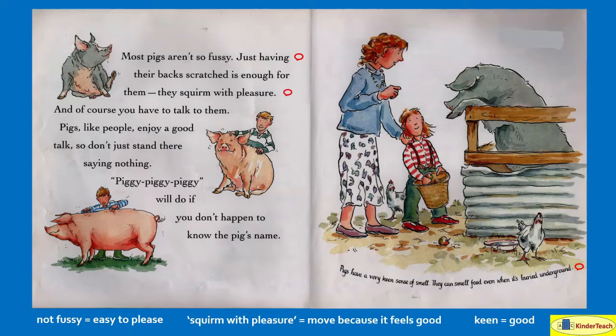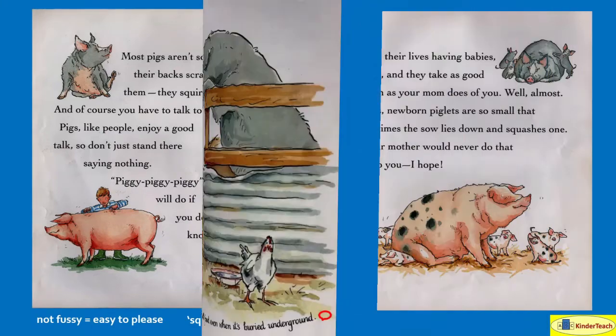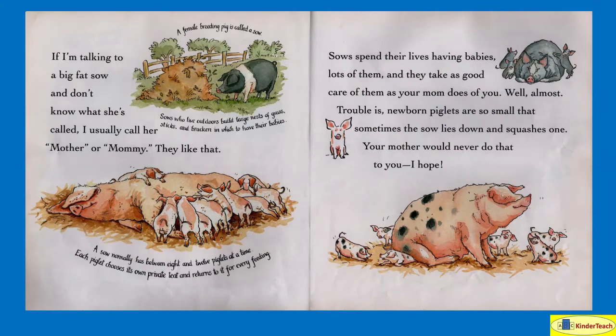You have to talk to pigs. Pigs, like people, enjoy a good talk. So don't just stand there saying nothing — 'Piggy, Piggy, Piggy' will do if you don't happen to know the pig's name. Pigs have a very keen sense of smell, which means they can smell really well. They can smell food even when it's buried underground. If I'm talking to a big fat sow — a female, or mommy pig — and don't know what she's called, I usually call her 'mother' or 'mommy.' They like that.